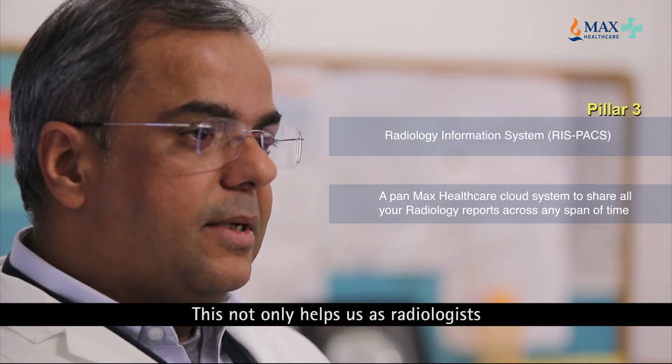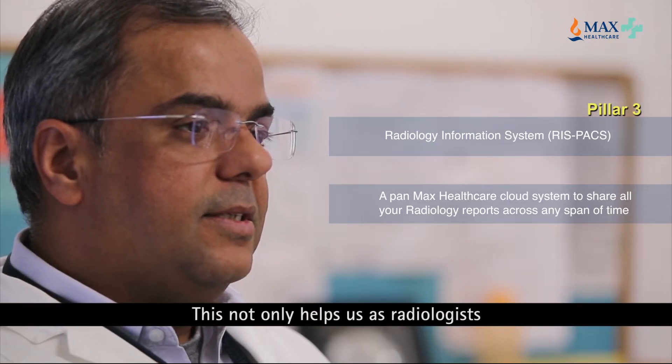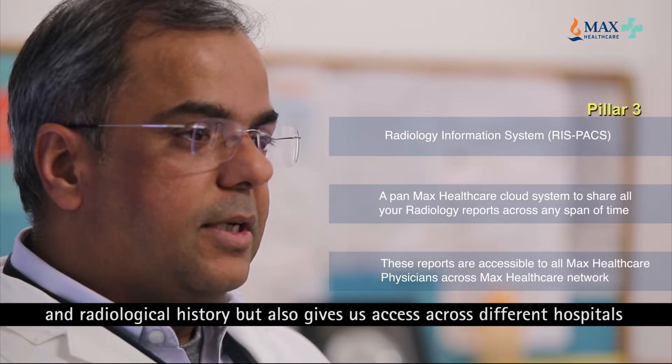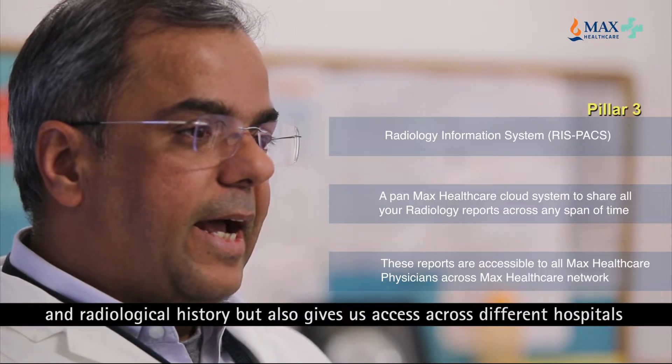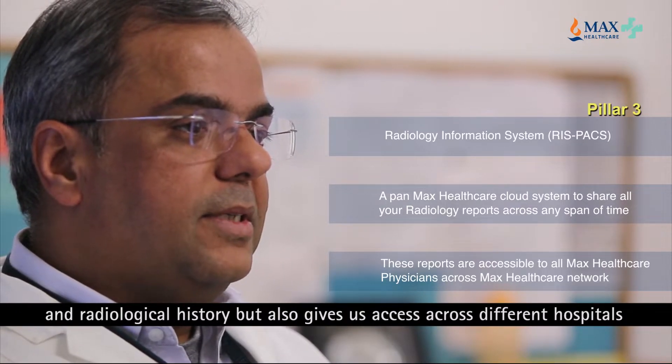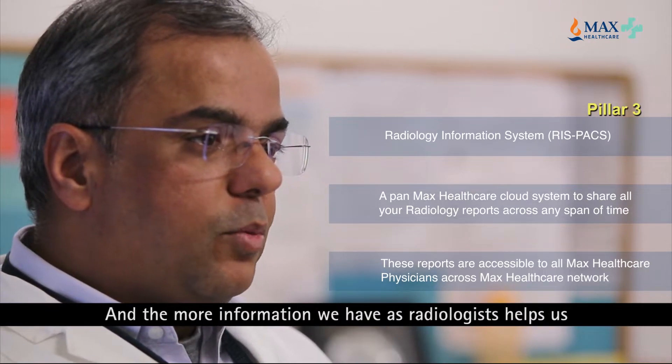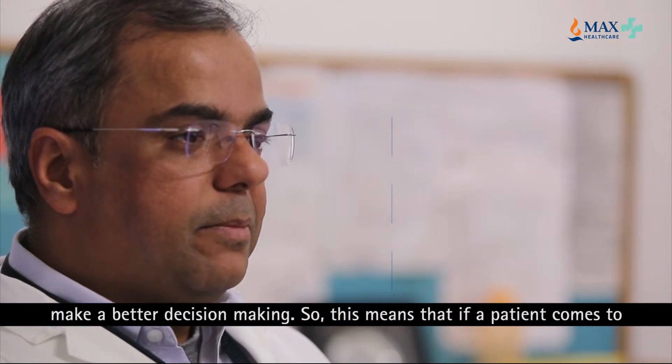This not only helps us as radiologists figure out the history of the patient both in terms of clinical and radiological history, but also gives us access across different hospitals irrespective of where the imaging was done. The more information we have as radiologists helps us make better decisions.